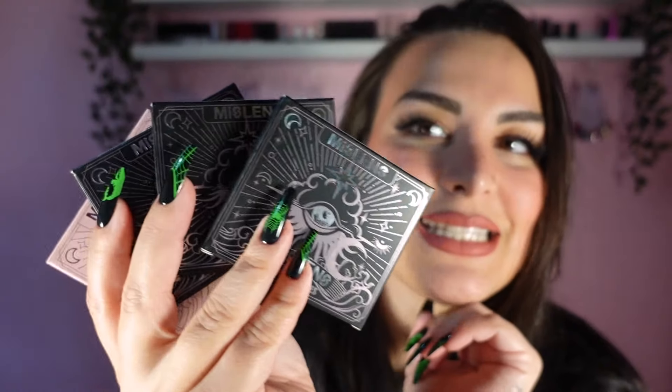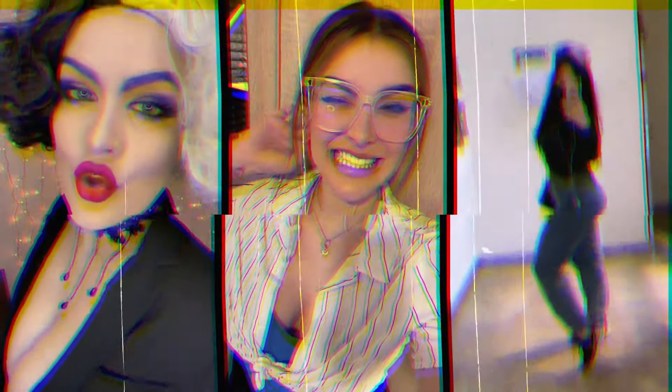Hello friends, Halloween is around the corner! Welcome or welcome back, my name is Stella and you are about to watch another lenses video. Today we're going to do some Halloween themed lenses try-on.